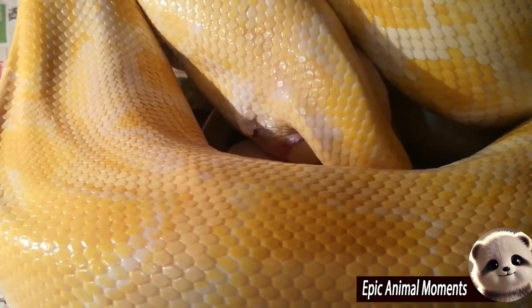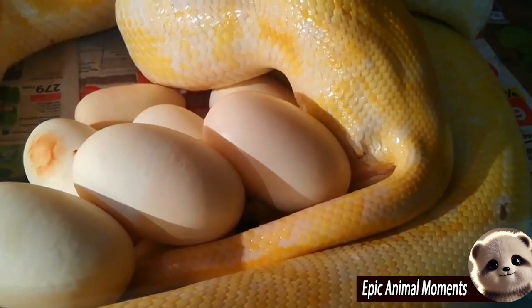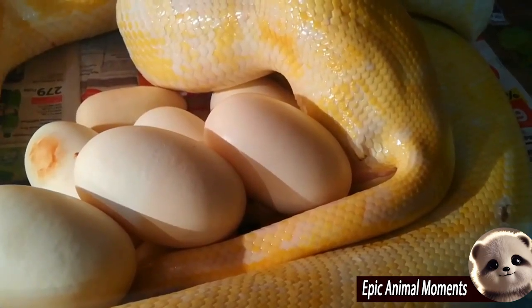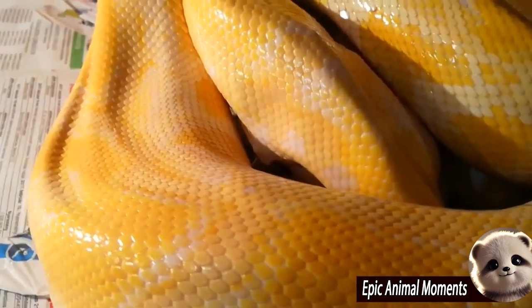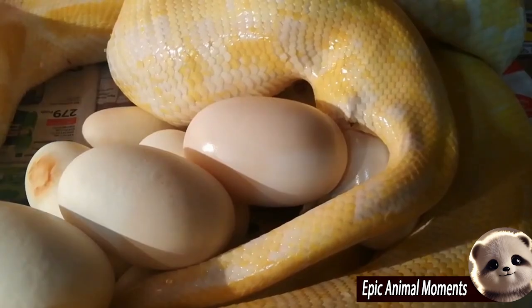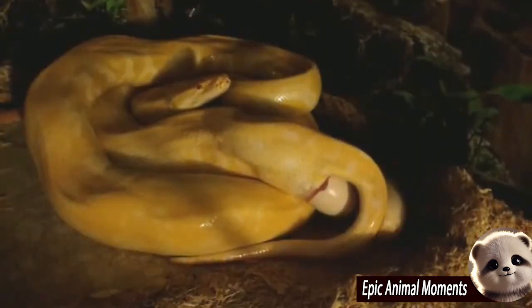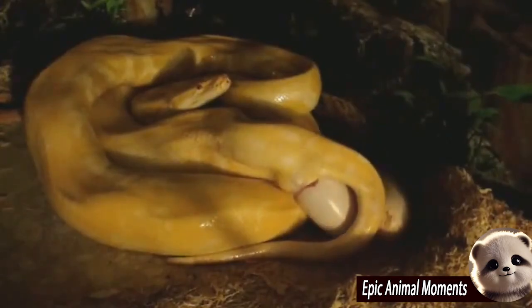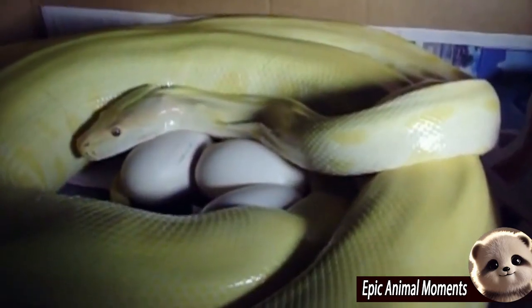The Burmese python is one of the five largest species of snakes in the world, about the third largest as measured either by length or weight. Burmese pythons, like many other snakes kept as pets, can be bred in captivity and have been for quite some time. There are many groups and suppliers across the United States and Canada that breed Burmese pythons to supply pet stores or sell the hatchlings directly.